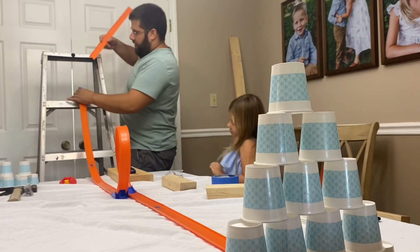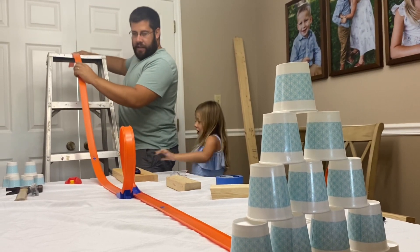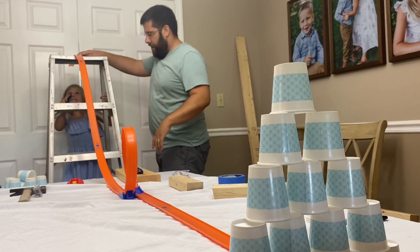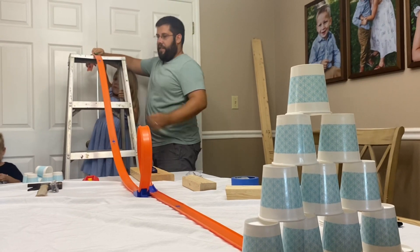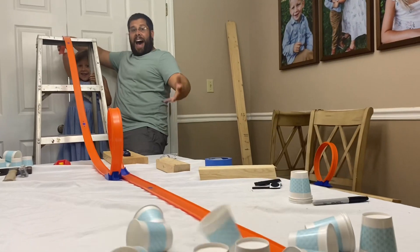All right, let's try this — you want to come to the back side? You can climb up the ladder. Can Layton try it first? Okay, are you ready? Ready — ready, set, go! You did it!